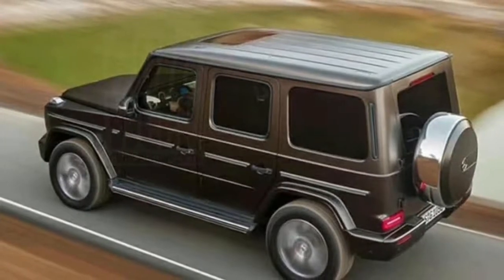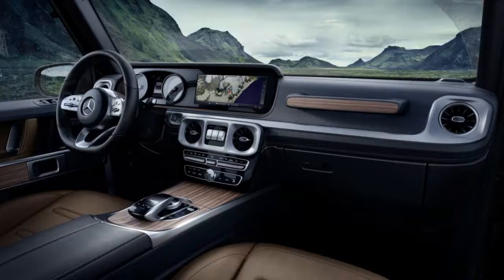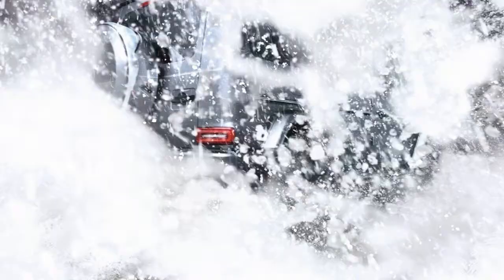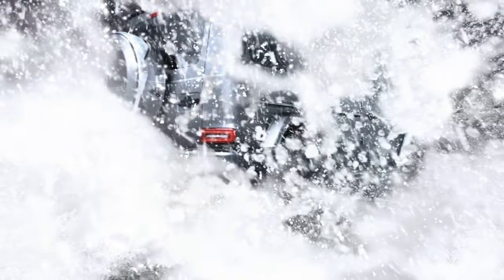The new G-Class will make its official premiere in a few days at the Detroit Auto Show, which opens on January 15.